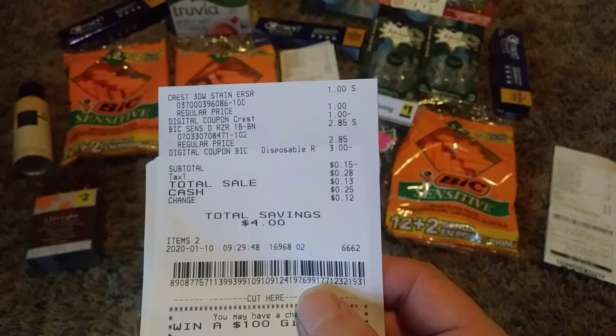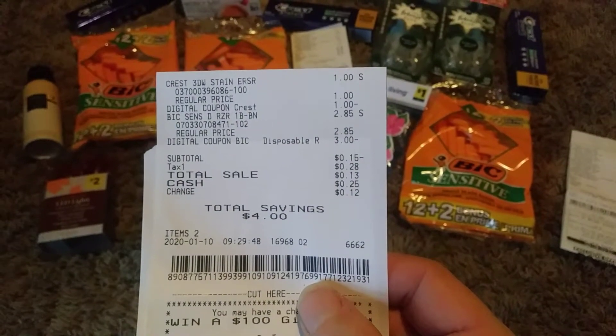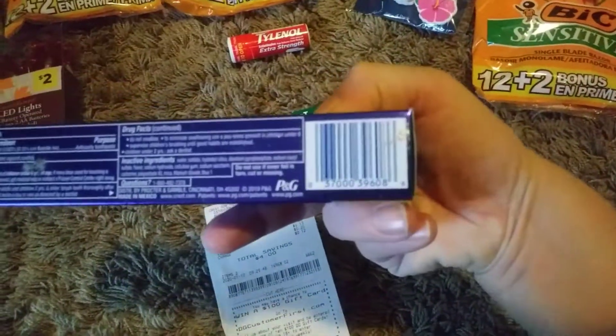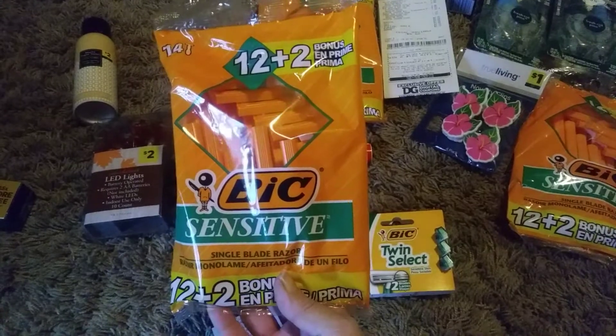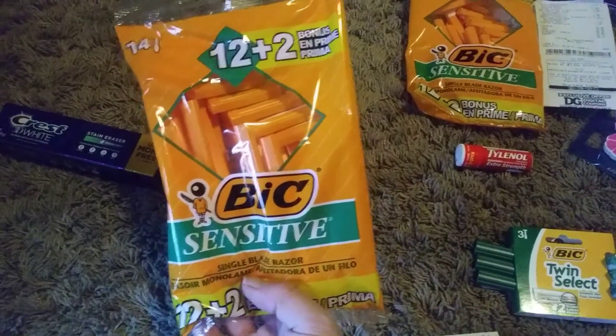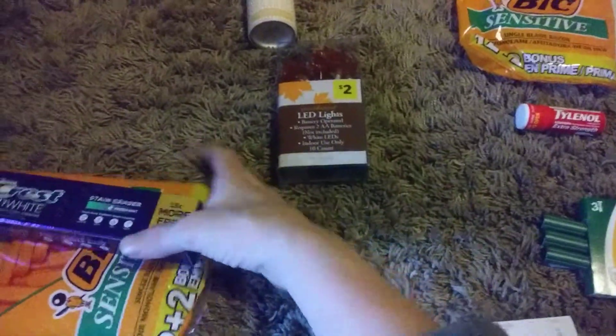So my receipt was negative $0.15, and then the tax was $0.28, so I had to pay $0.13. And I saved $4. So on this one I got the toothpaste — you can get the Crest 3D Stain Eraser, and this is in the dollar section. I'll give you the barcode. So it's the Crest 3D White. And then I got the Bic Razors — these are 14 count, 12 plus 2. So I got both of those for $0.13. These are $2.85 with the $3 off coupon, so it's giving you $0.15 overage. And the toothpaste is in the dollar section with the $1 off coupon, so it makes it absolutely free.